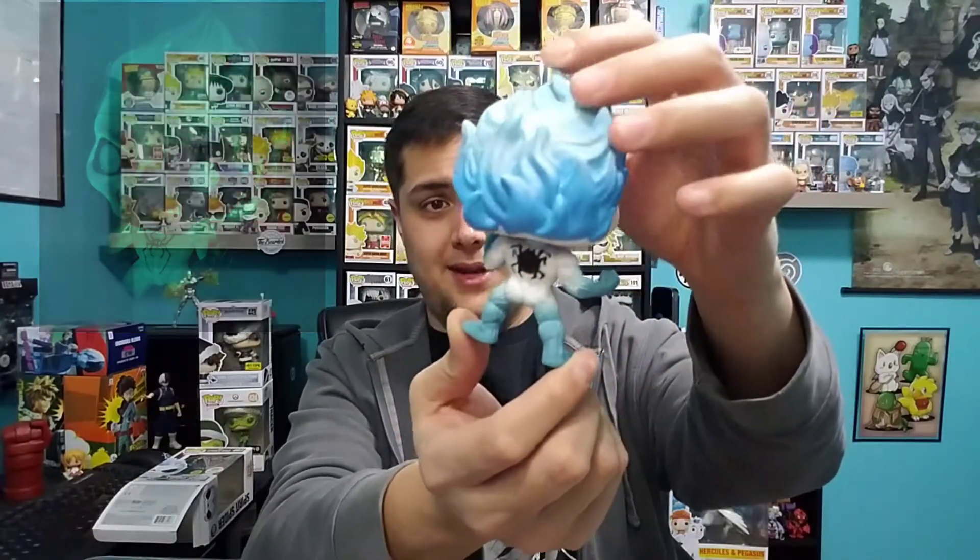He looks really good out of the box — they did a great job with all the details. I'm a pretty big fan of the game, however I don't own this skin in the game yet. I haven't gotten that far; I've just been pretty busy with work and other things. I'll eventually get it when I go on break for the holiday.